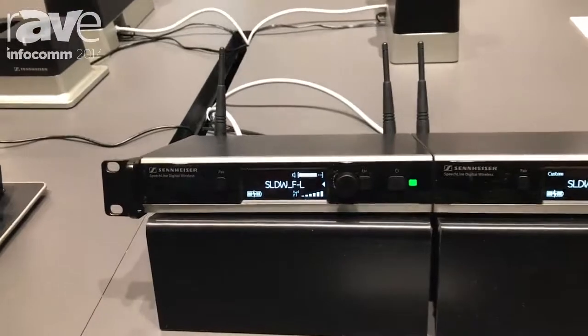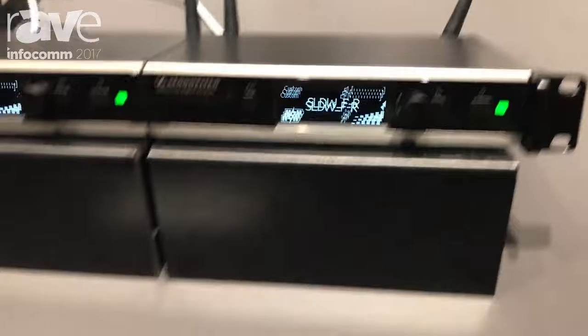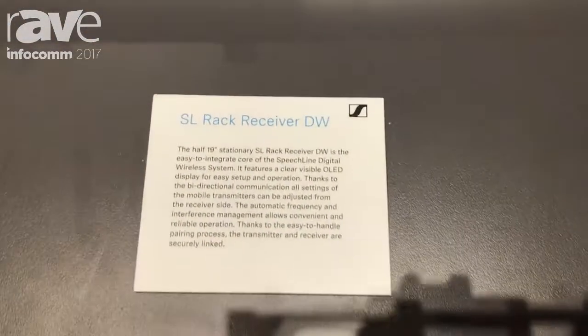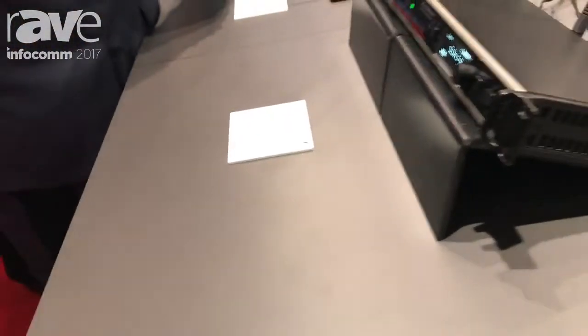It consists of very robust, very easy to operate 1.9 gigahertz DECT systems, which can be operated with handheld transmitters, body pack transmitters, combined with lavalier microphones.